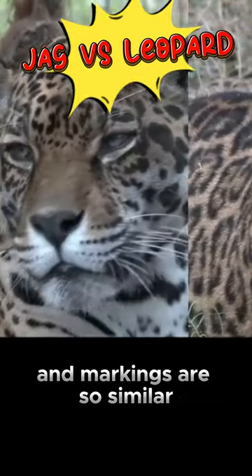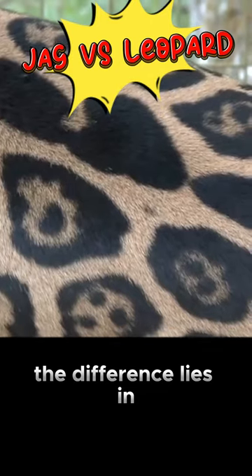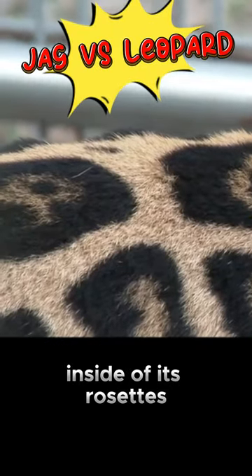Their coloring and markings are so similar that it is difficult for people to distinguish them. The difference lies in the center of a jaguar's rosettes, because unlike the leopard, the jaguar has spots inside of its rosettes.